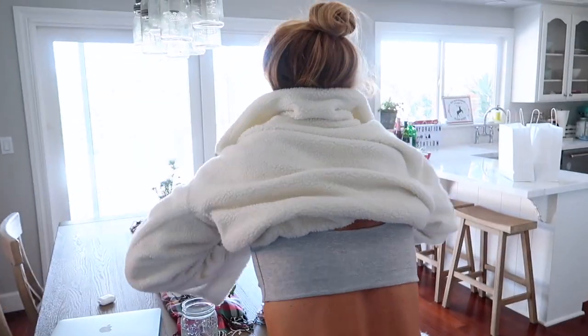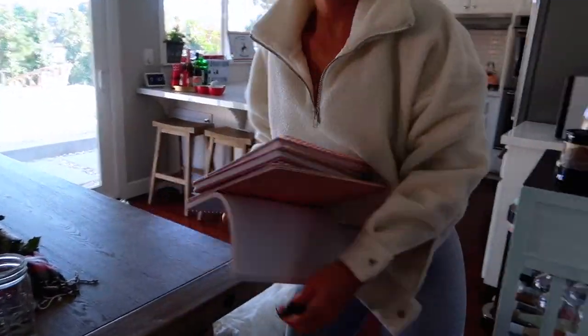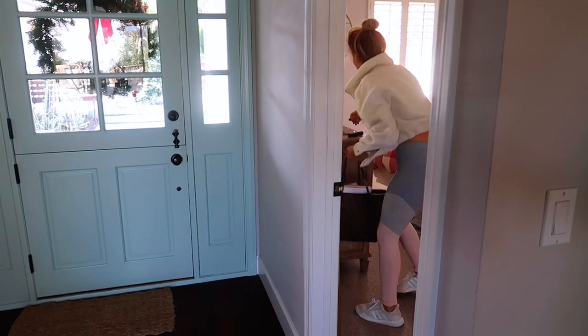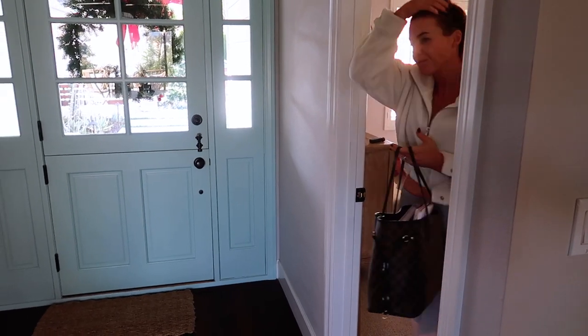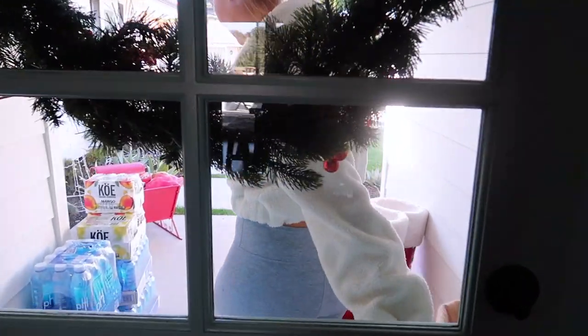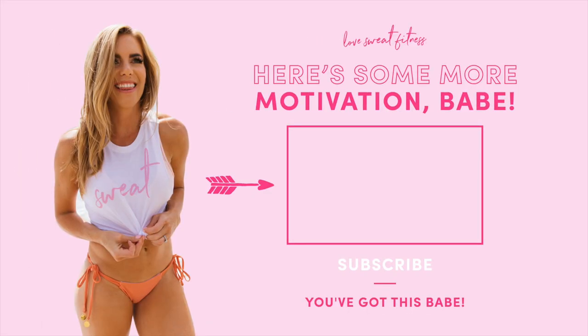Then it's time to get dressed and head out to the new office. If you haven't seen the LSF HQ office yet on Instagram or Instagram Stories, you've got to go check it out — it's so amazing. I'm going to be doing a vlog showing you everything from start to finish. I hope you guys liked my routine! If you did, click the thumbs up and don't forget to keep sweating.